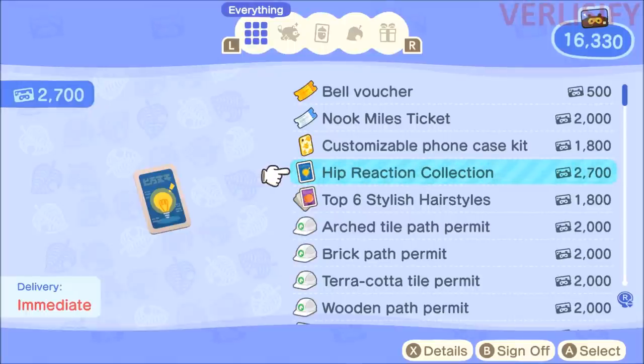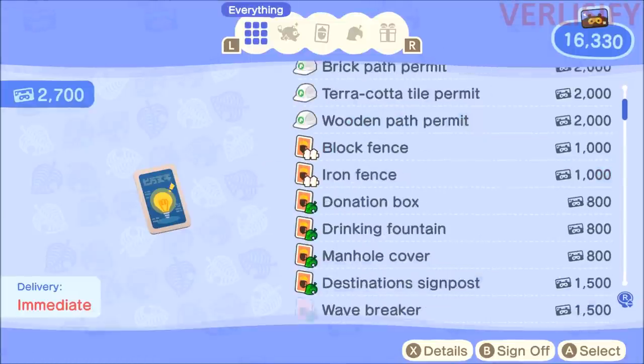If you time skip — and there's absolutely nothing wrong with time skipping — you are going to be burning through those Nook Miles really quickly, and it also affects a lot of how we're going to be exploring this new update. So that is something to keep in mind.